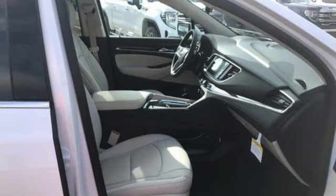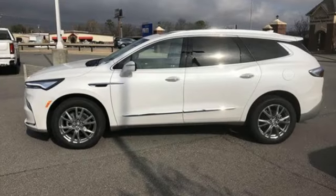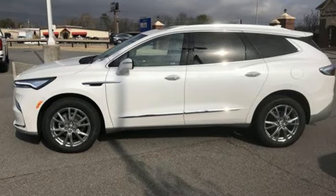Imaginative luxury for the real world. That's today's Buick. Someone is going to drive this fantastic vehicle off the lot — it should be you. Test drive it today.